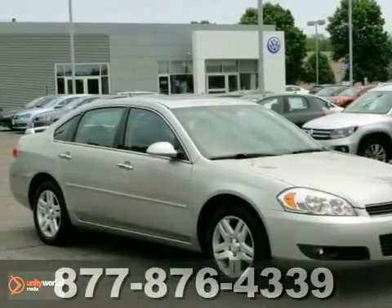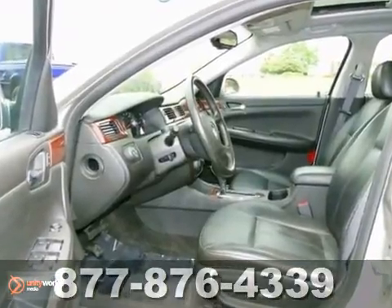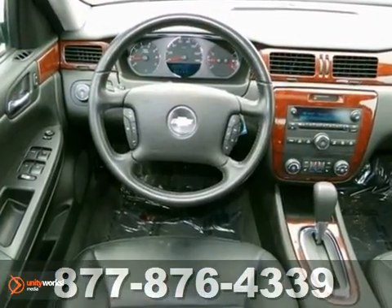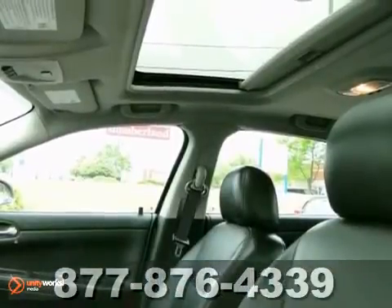We feature 100% inspected vehicles, like this 2007 Chevrolet Impala. It includes climate control, Bose stereo system with a CD player and satellite radio. It has the OnStar system, and it has power heated leather seats. It also has heated mirrors, a power moonroof, and so much more.